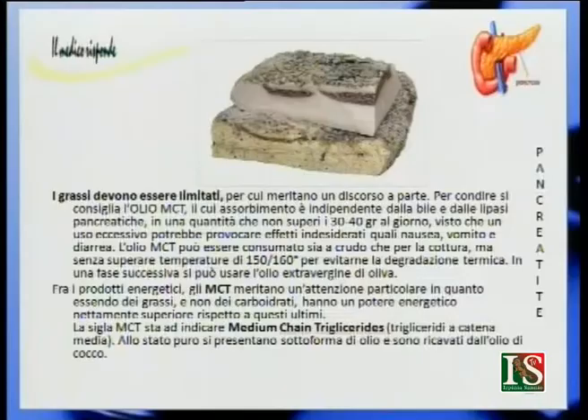Concludiamo così la puntata dedicata alla pancreatite. Ci rivolgiamo ora alle domande dei telespettatori. Cos'è il codice genetico? Il codice genetico è la nostra mappatura, il nostro DNA, la carta di identità del nostro organismo. È dovuto a quattro basi azotate: timina, guanina, citosina e adenina. L'alterazione di una sola di queste può creare vari problemi a livello genetico. La struttura del DNA — acido desossiribonucleico — fu scoperta circa 60 anni fa da Watson e Crick, una delle scoperte più importanti del secolo scorso.